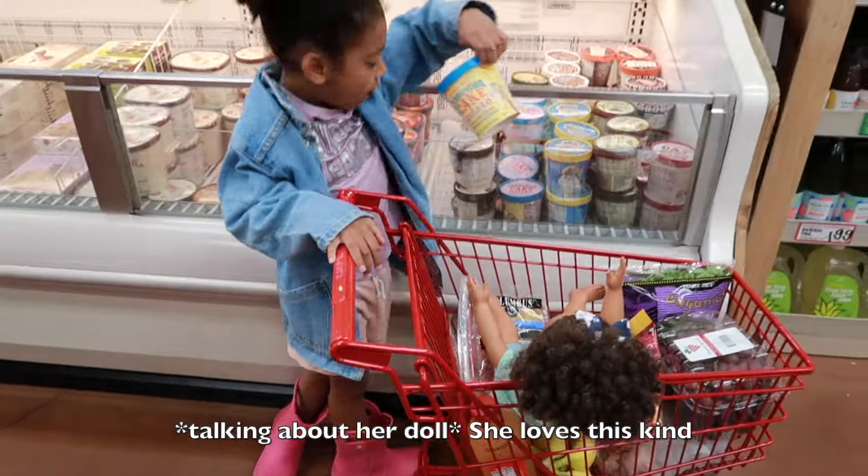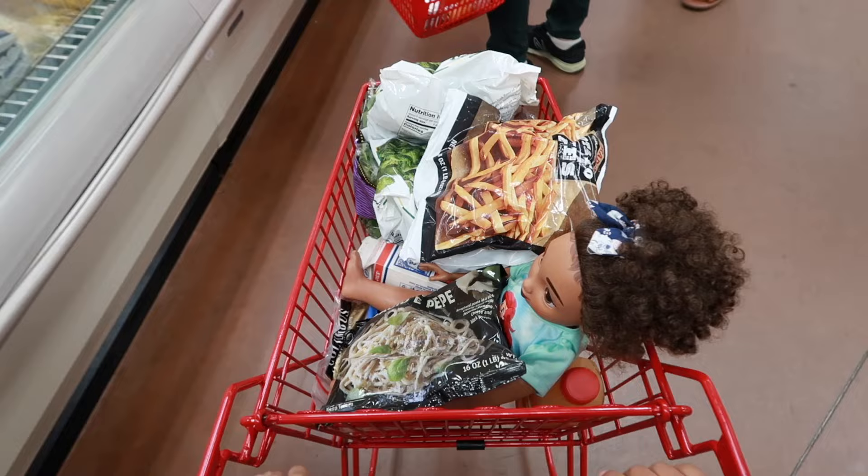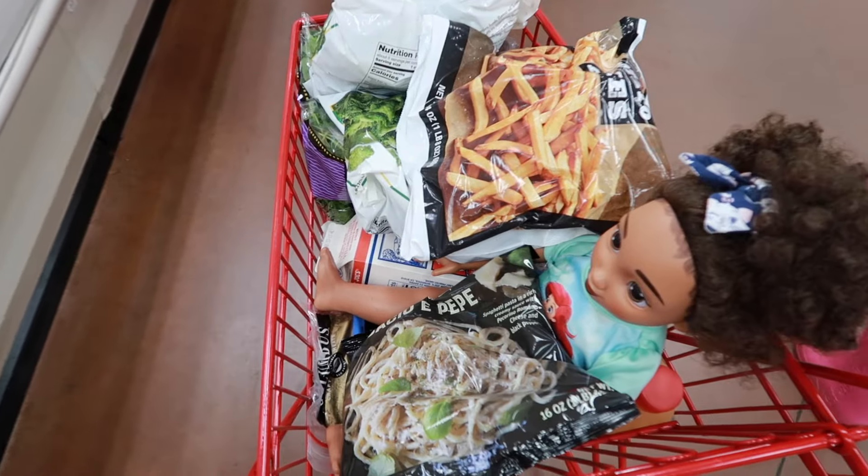She loves this part. Let's see what your card looks like.